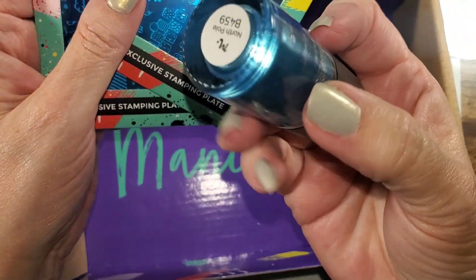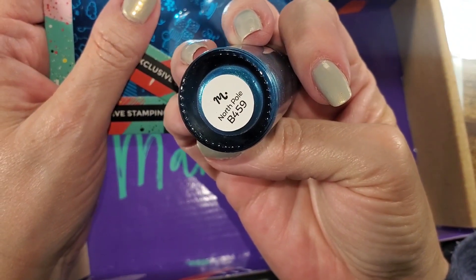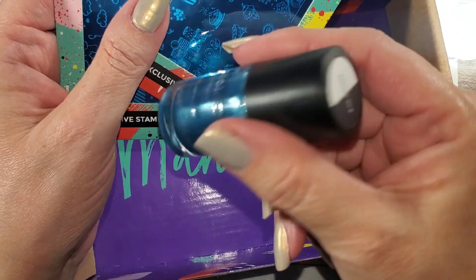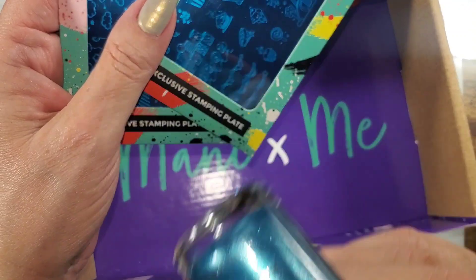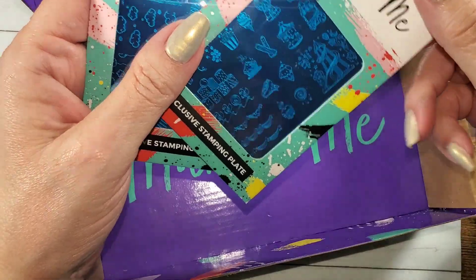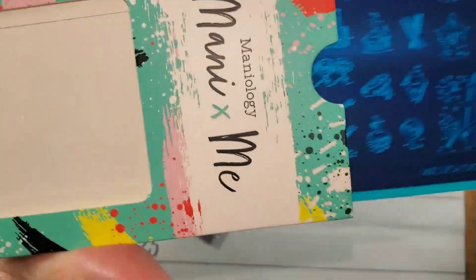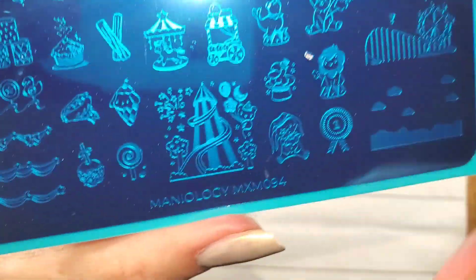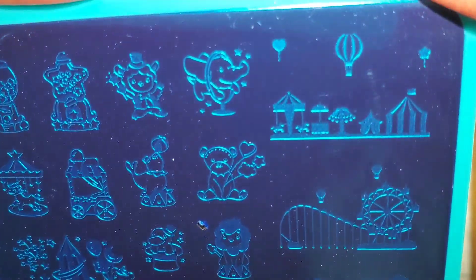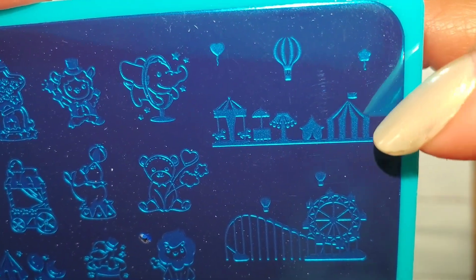They were so nice — thank you so much, they included North Pole B459 for me. I very much appreciate that, Maniology, and I'll swatch that one too. Let me get the box out of the way. And it has a circus theme — so cute. Circus tent.